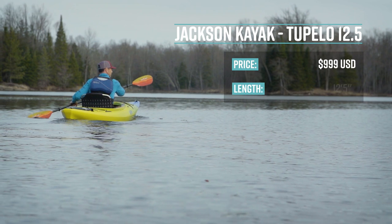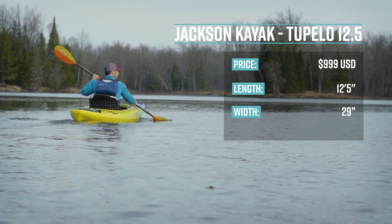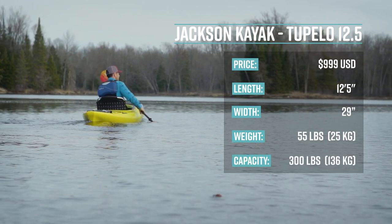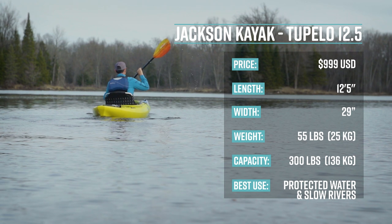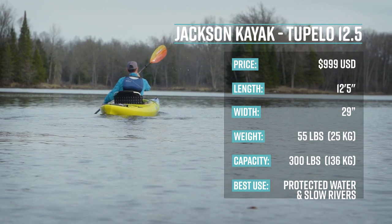It's 12 feet 5 inches long, 29 inches wide, weighs 55 pounds or 25 kilograms, and has a capacity of 300 pounds or 136 kilograms. It's primarily made for recreational paddling or recreational touring in sheltered water — water that's protected from wind and waves.